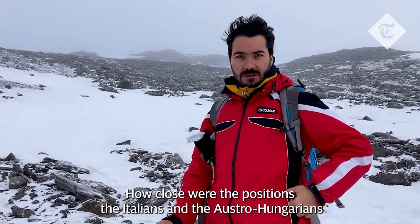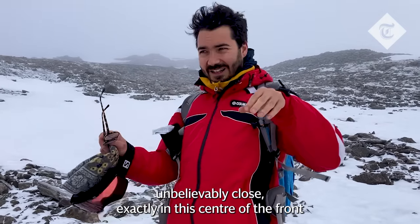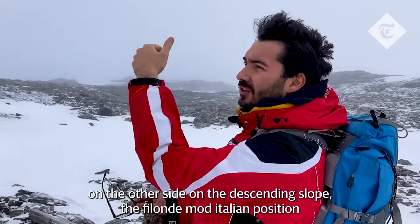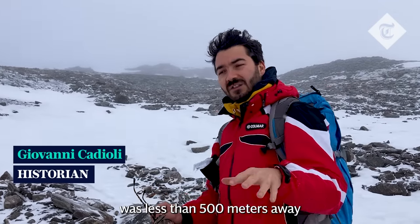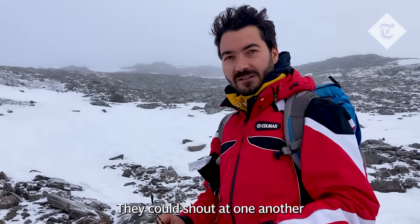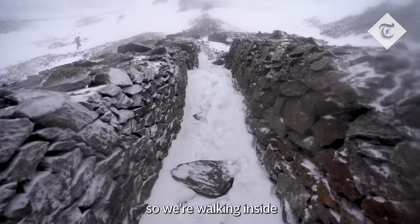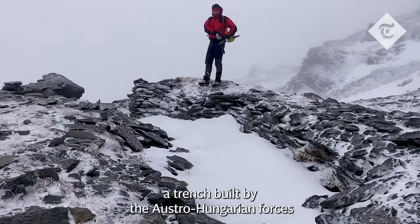How close were the positions of the Italians and the Austro-Hungarians? Unbelievably close. Exactly in this sector of the front, on the other side of the descending slope, the Filonde Mott Italian position was less than 500 meters away. They could shout at one another. So we're walking inside a trench built by the Austro-Hungarian forces.